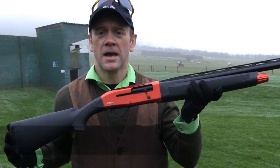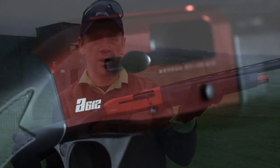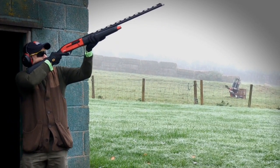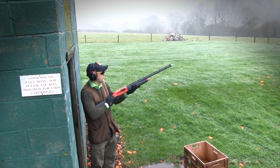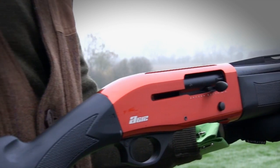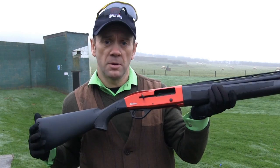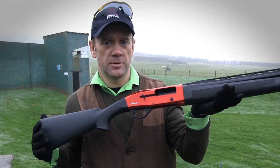Hi, I'm Wes Stanton, and on a very dull and uninspiring day at Edge Hill Shooting Ground in Warwickshire, I'm shooting the very bright and inspiring Armsan A612 semi-automatic shotgun. Anybody who's familiar with semi-automatic shotguns could be forgiven for thinking that this is a Winchester SX-3 copy. It's not — they do look quite similar, but the gun is quite different. This is a gas-operated semi-auto, and this one is a three-shot.